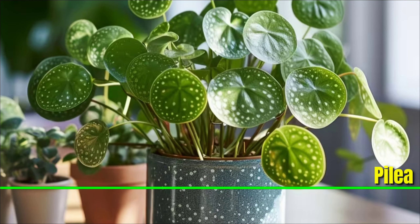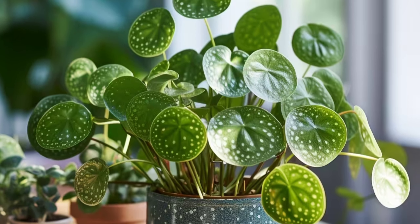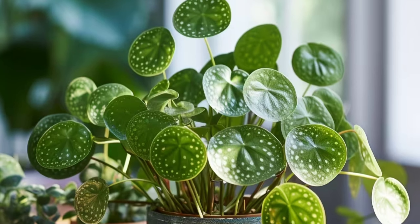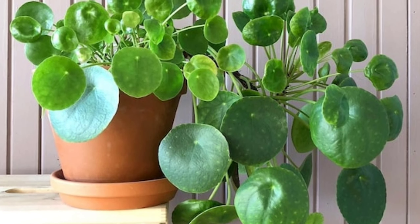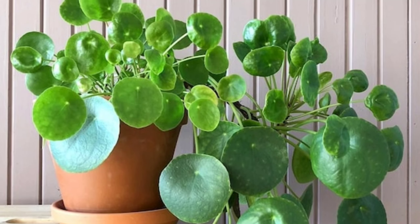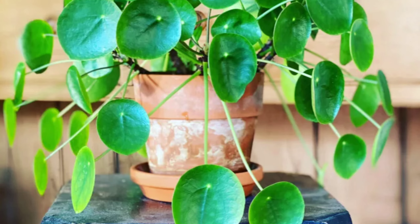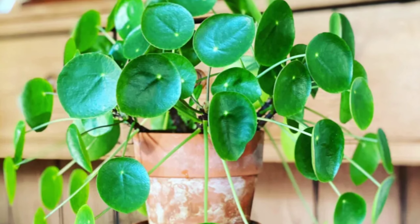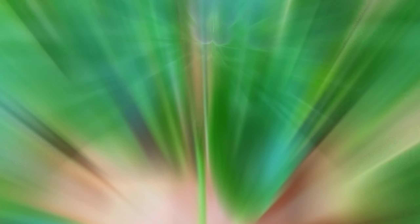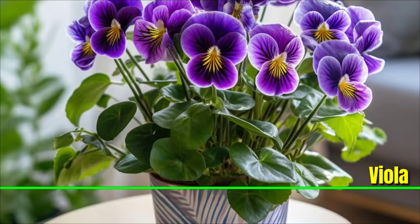Pilea: The Chinese money plant, or pilea, is a tiny, low maintenance house plant. It is also said to bring prosperity because of its round, coin-like leaves. One interesting feature of pilea is that it frequently produces pups, or young plants, close to the base — so you can get a large bush for relatively little money.